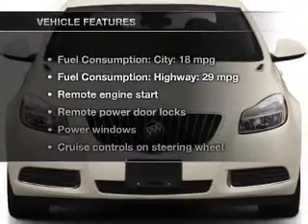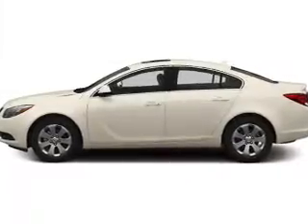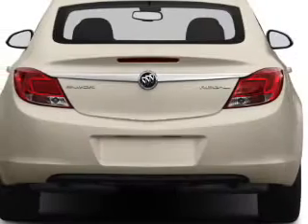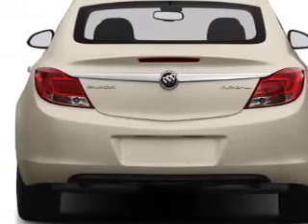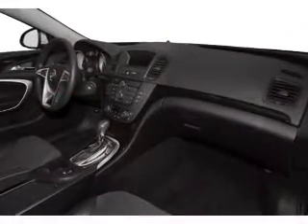And with these notable features, you won't want to miss out on the opportunity to own this amazing ride: leather seats, power door locks, power windows, cruise control, Bluetooth wireless, and AM-FM stereo with a CD player and satellite radio. Call today to schedule a test drive.